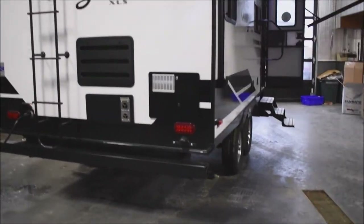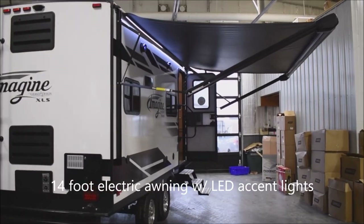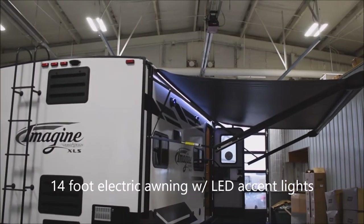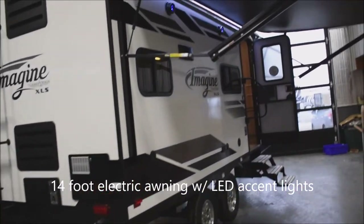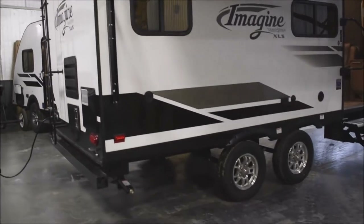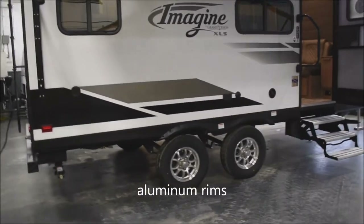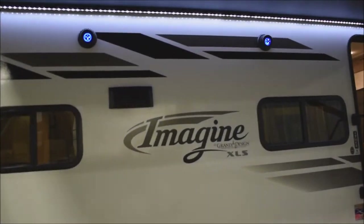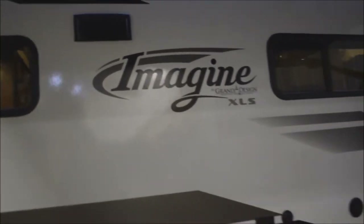Coming around towards the campsite, we're going to step back so you can see the electrically deployed awning — that is a 14-foot awning, complete with back LED strip lighting. Wash-down port on the campsite side. Here's another look at the tandems with the radials on the aluminum rims. Exterior speakers with backlit LED accents. This is the duct from the range hood, which we'll discover here in just a little bit.